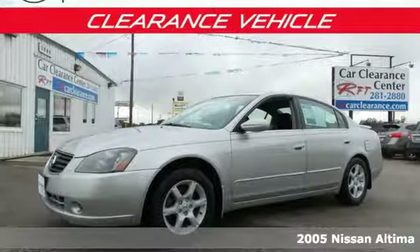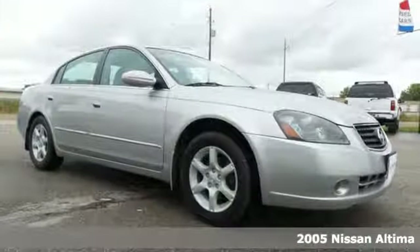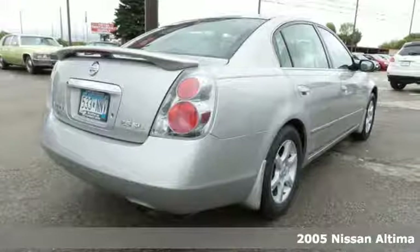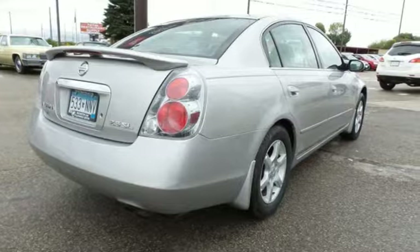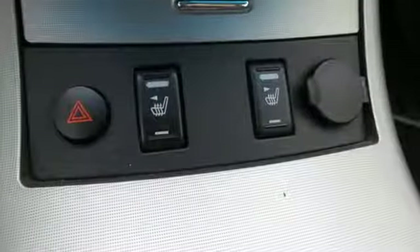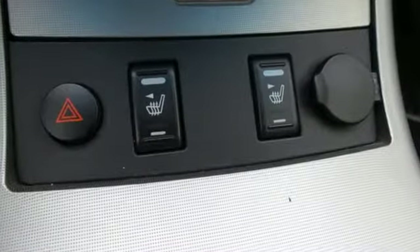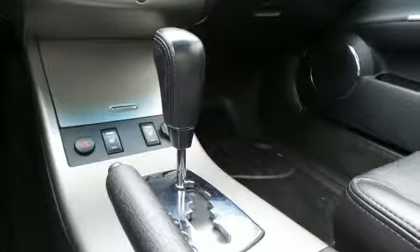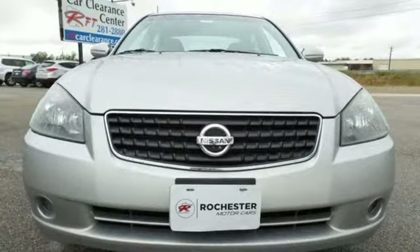Meet the star of its class — it's a 2005 Nissan Altima. With aggressive handling and a 5-star crash test rating, this roomy, comfortable car features power windows and locks, a 60-40 split fold-down rear seat, and 4-way adjustable seats. This family-friendly Altima won't be here long. Take it for a test drive today.